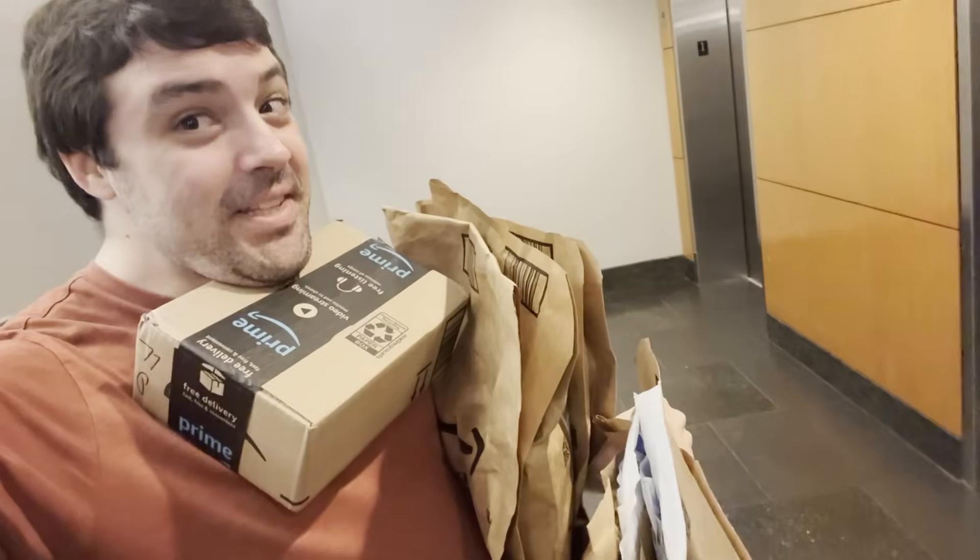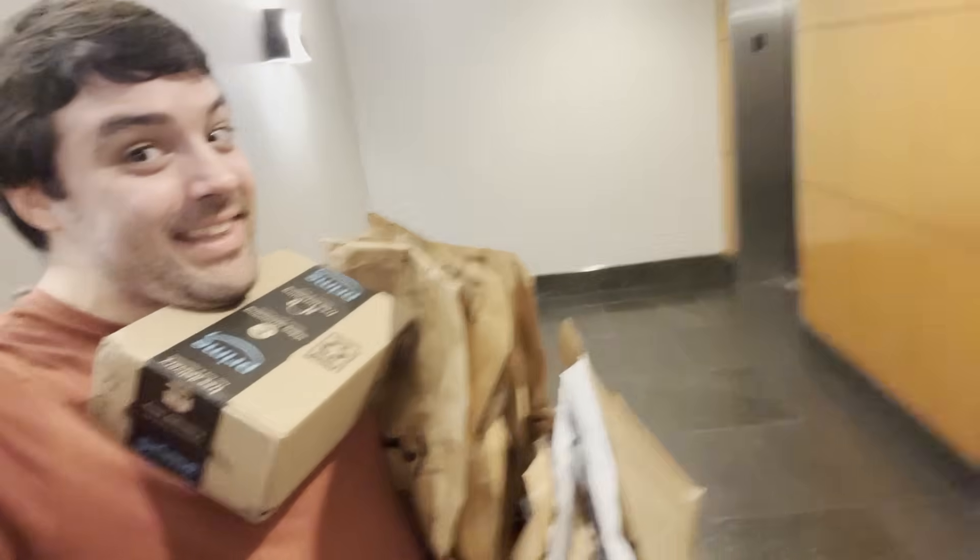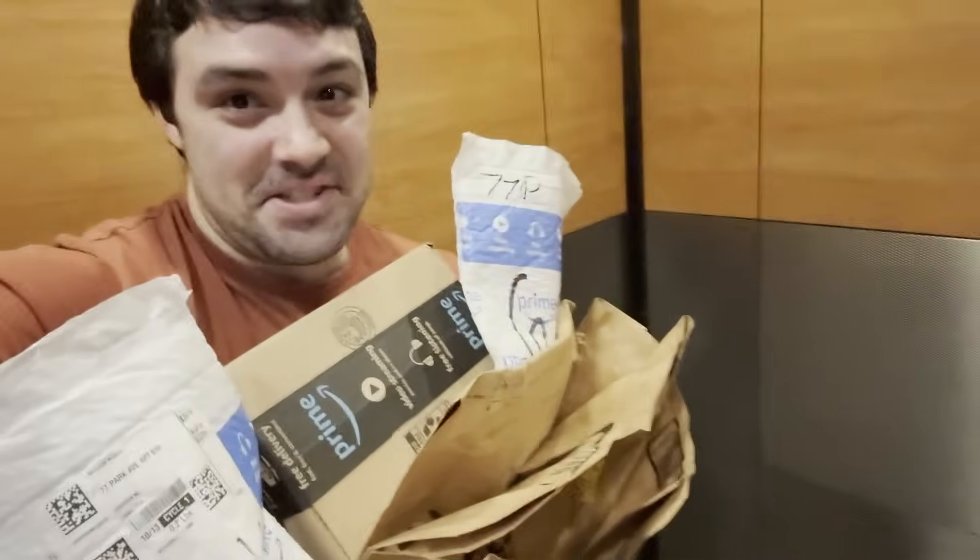I'm going downstairs to get the ton of Amazon packages we have. I think they delivered our 100 batteries — not our batteries, but a lot of wires and buttons. Dropped them all.